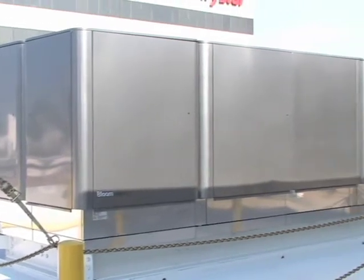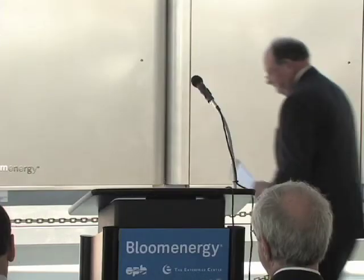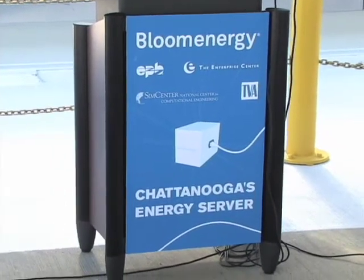The University of Tennessee at Chattanooga and the CEM Center, National Center for Computational Engineering, introduced the Bloom Box, a unit that uses fuel cell technology, at a ceremony held on the roof of Chattanooga's EPB headquarters.